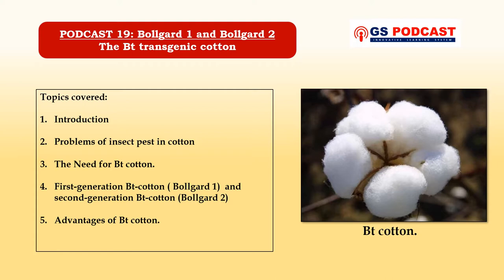First, we will understand briefly about cotton and why it is important as a commercial crop. Second, we will discuss the various problems of insect pests in cotton cultivation. Third, we will understand why BT cotton is needed to control damage caused by insects and its mechanism. Fourth, we will talk about first generation BT cotton — Bollgard 1 — and second generation BT cotton — Bollgard 2 — and finally we will analyze the overall advantages of BT cotton.